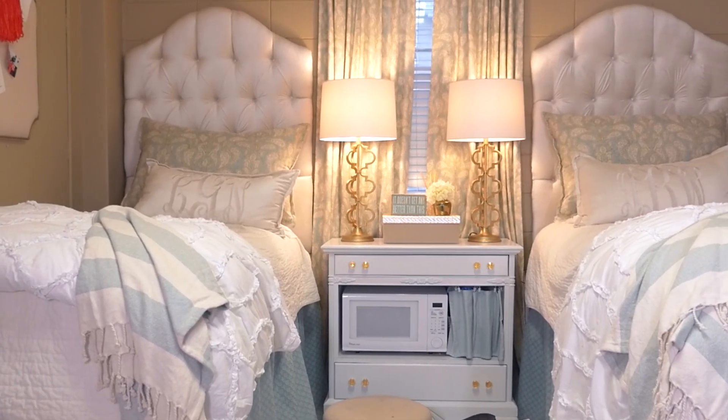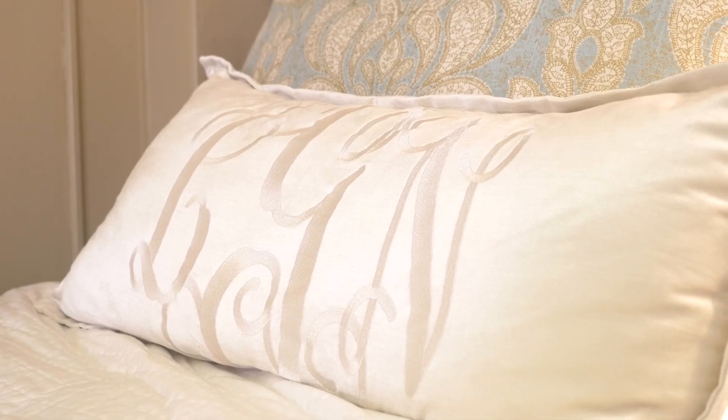I remember whenever we walked in I thought I was going to cry — yeah, the dorm mattress. Once we got blankets, pillows, the headboards definitely helped because they cover up a lot of the cinder block.